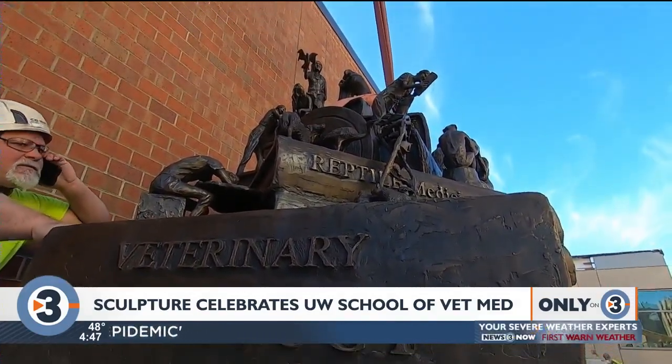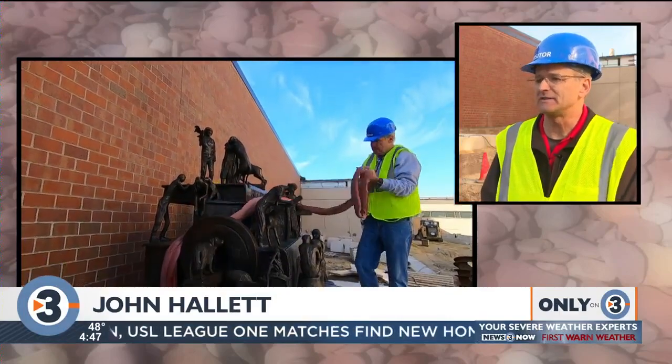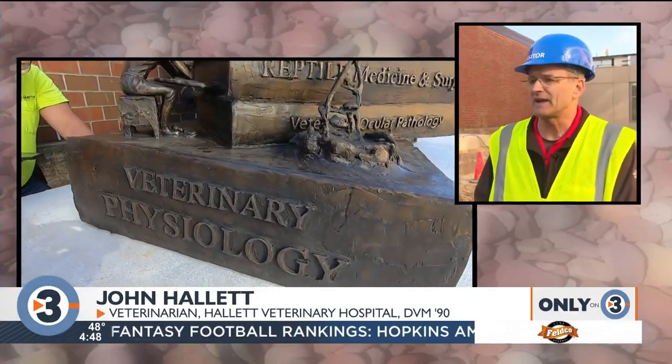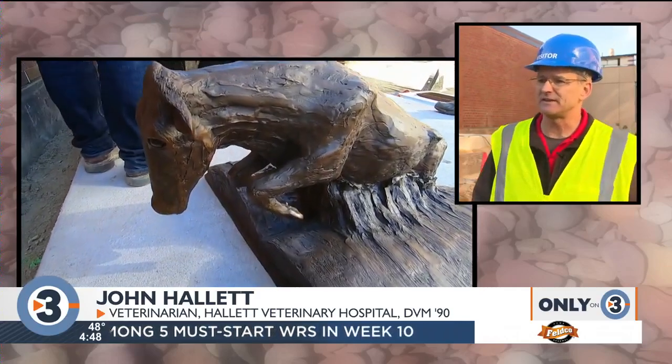What was the inspiration for this sculpture? Well, we really wanted to increase the bond that people have with the school. So I interviewed students, faculty, staff, and alumni to get ideas about what was iconic about each year of veterinary school and incorporated those ideas into the sculpture.